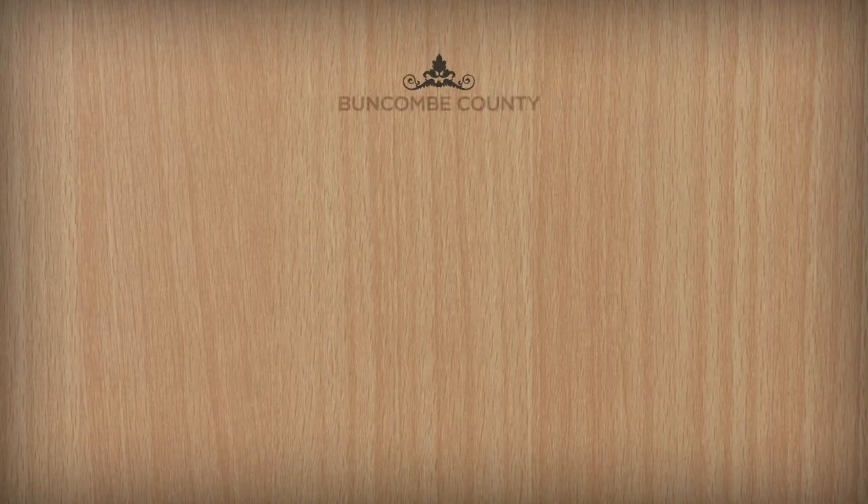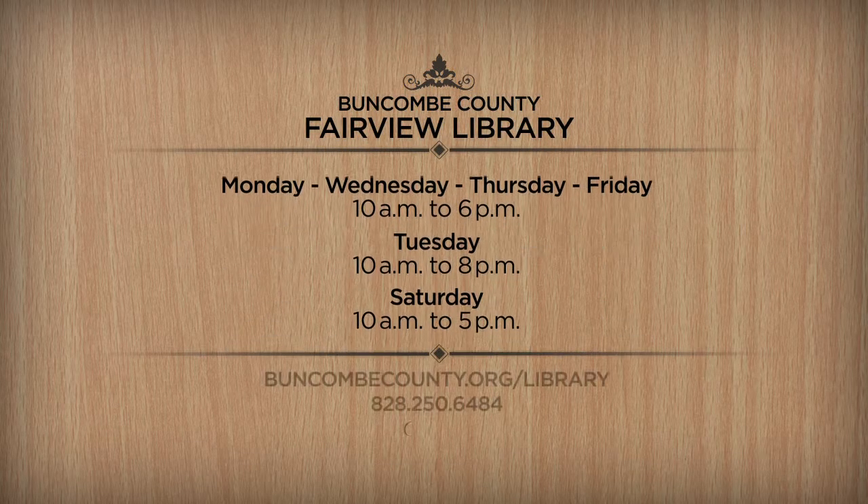The hours of the Fairview Library are Monday, Wednesday, Thursday, and Friday from 10 a.m. to 6 p.m., Tuesdays from 10 a.m. to 8 p.m., and Saturdays from 10 a.m. to 5 p.m.